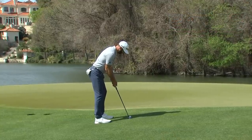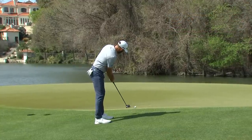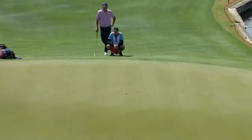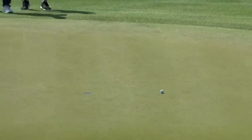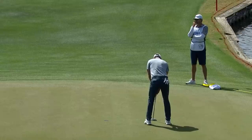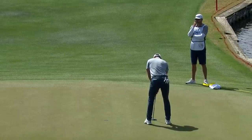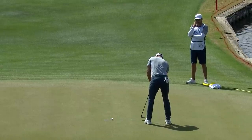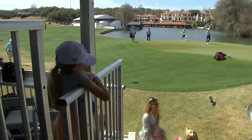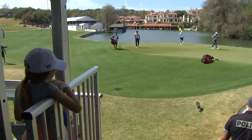Tough to judge — it's going to be tough to get this in the hole. He got it there but scooted it on by just a touch. Dustin with a little bit of life as they head to 13; he's only four down.